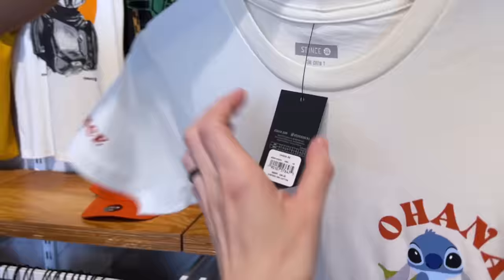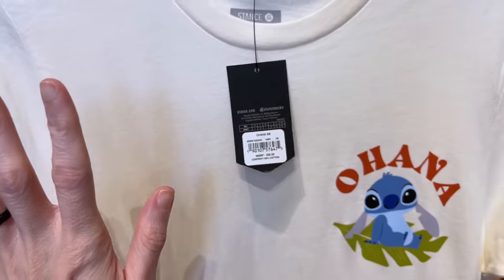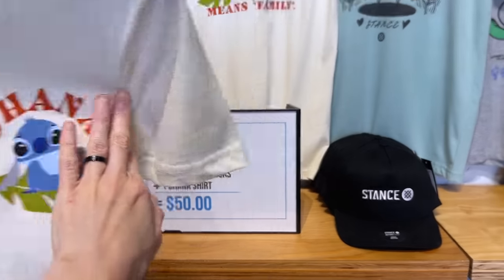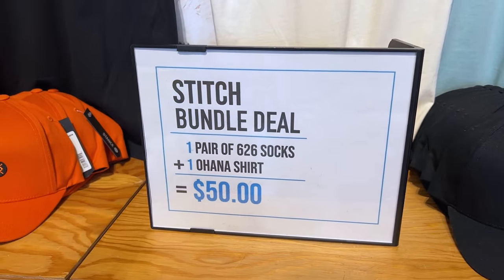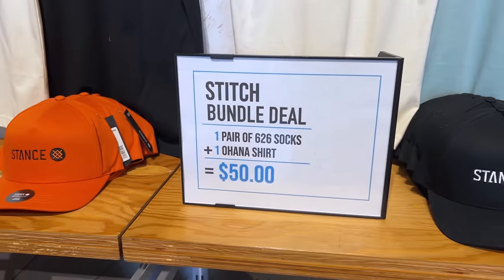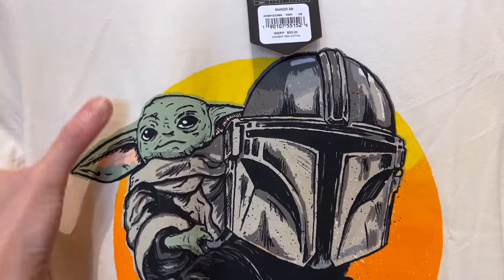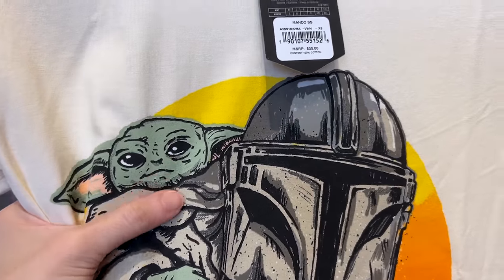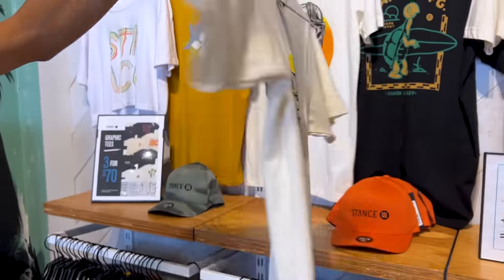The stitch shirt is $35 — not a bad price, 100% cotton. There's also a bundle deal: a pair of experiment 626 socks plus an Ohana shirt for $50. For $30 they have a Mando and Grogu shirt — I'm picky with Grogu's face but I actually really like it in this graphic.